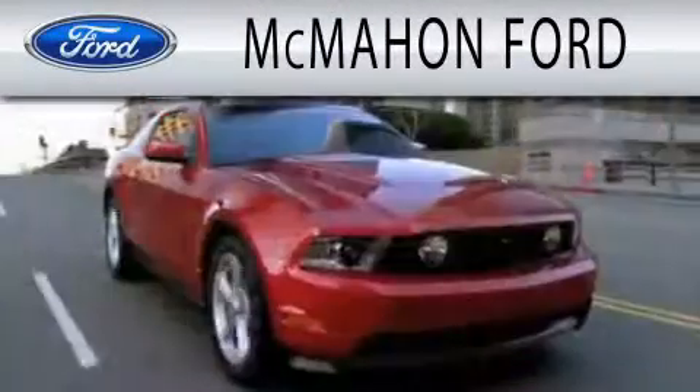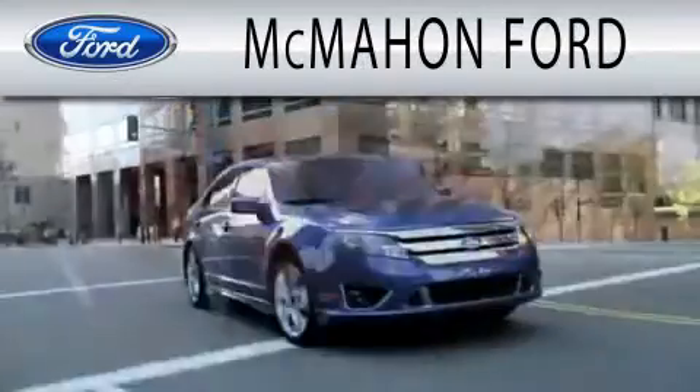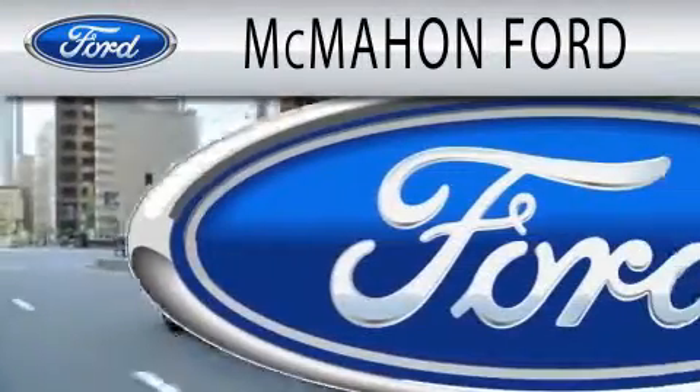McMahon Ford is dedicated to doing everything possible to ensure that the experience you have selecting your next vehicle is as pleasant as possible.